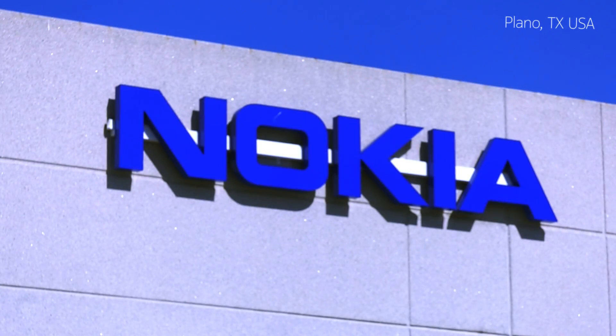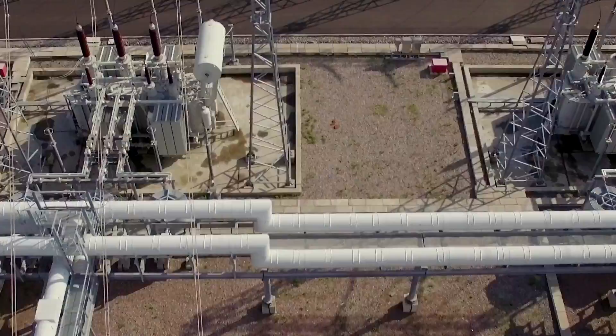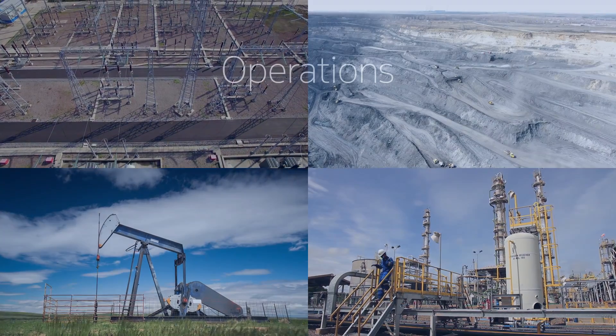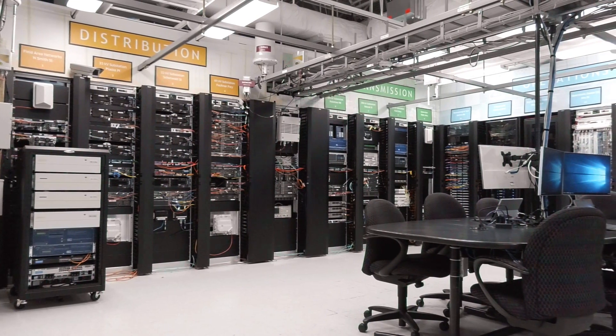Welcome to the Energy Innovation Center in Plano, Texas. This Nokia facility is dedicated to helping utilities, mining, and oil and gas companies innovate and transform their communications. As a result, their operations benefit from greater automation and digitalization. This facility offers our customers multiple capabilities.